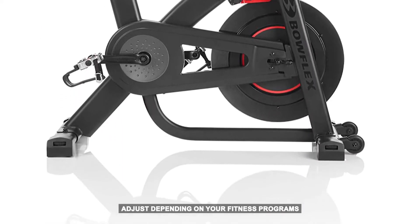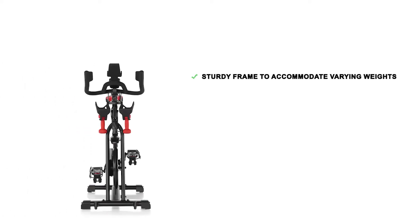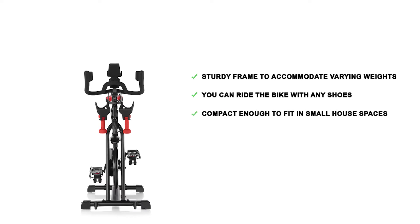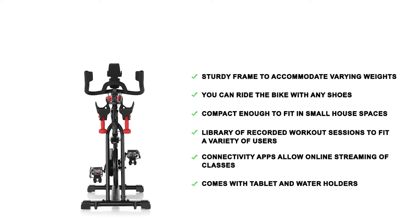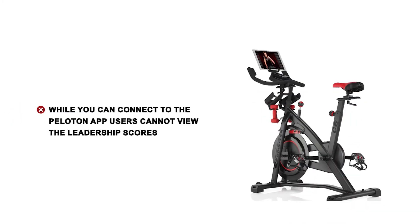Bowflex C6 pros: sturdy frame to accommodate varying weights; you can ride with any shoes; compact enough to fit in small spaces; a library of recorded workout sessions for a variety of users; connectivity apps allow online streaming of classes; comes with tablet and water holders. Cons: while you can connect to the Peloton app, users cannot view the leaderboard scores.